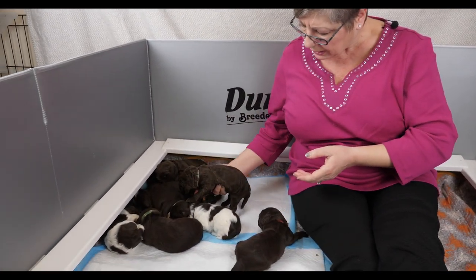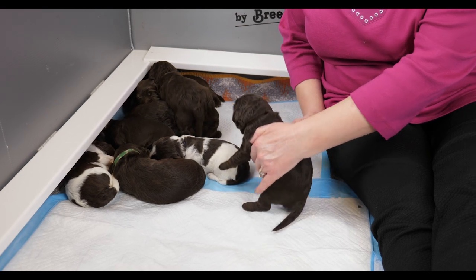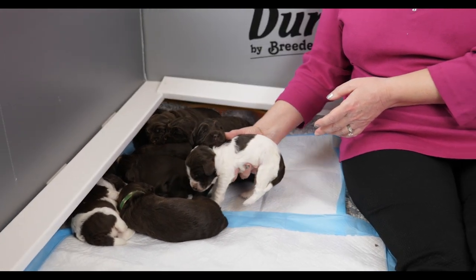The next one making his way over is red collar boy. He also has his eyes open and is giving everybody a good look at the world. Red collar weighs 858 grams and gained 228 grams over the past week. The puppies can move now — this is another major milestone they accomplished this week. They are up on all fours and starting to motor around, which is a big change.